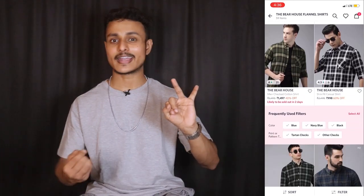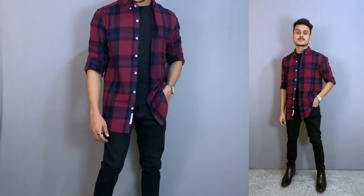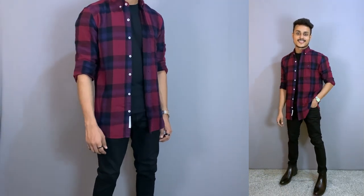Guys, you can easily find flannel shirts on Myntra. The best brand is Beer House — it's affordable, good quality, thick and soft fabric, good fit, and good color options and patterns. This particular piece is the red flannel shirt, also from Beer House. It's good quality and fit. I'll put this link and some other shirts in the description below.